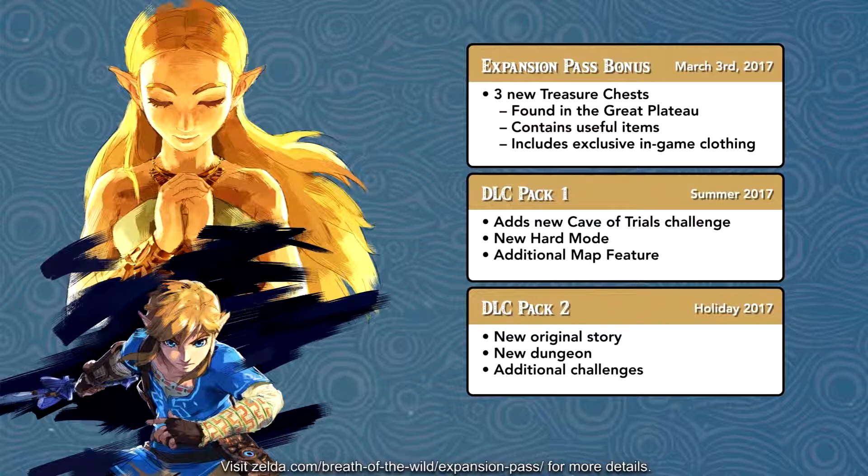That's actually really awesome on their part — it's smart, it brings in money, and a lot of people are going to do this. It's basically two Zelda games within one. It also includes a new dungeon and additional challenges, though they didn't state exactly what the additional challenges are since this was just announced a couple of hours ago. So there's DLC Pack Number One in summer 2017, DLC Pack Number Two in the holiday season, and the expansion pass bonus on March 3rd, 2017.